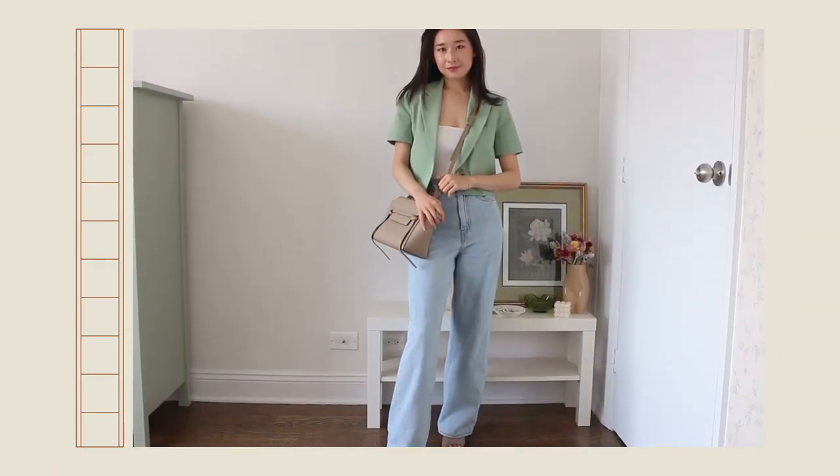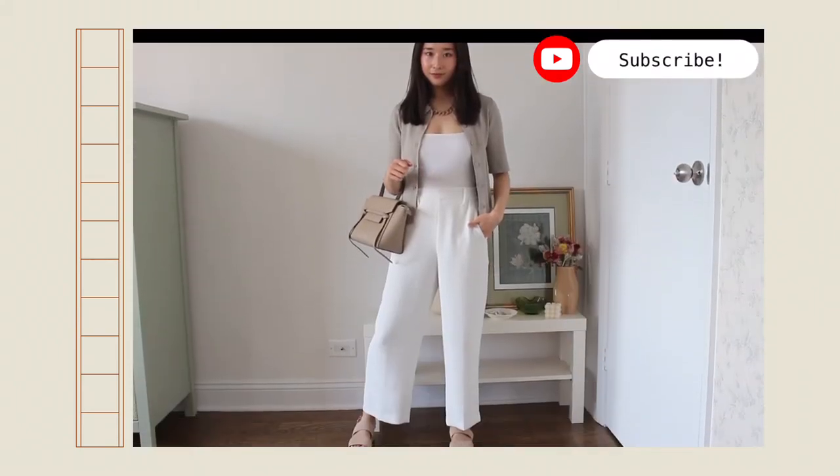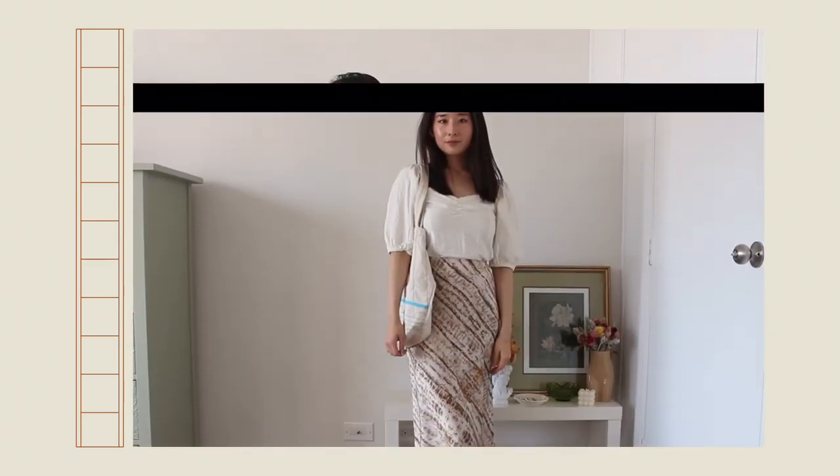And that's a wrap! Hope you enjoyed some of my modest summer outfit ideas. Please comment down below any other outfit ideas videos you'd want to see, and thank you all so much for watching — I will see you in the next one.